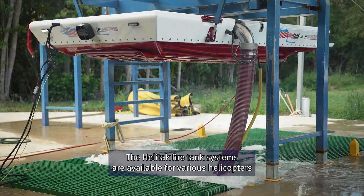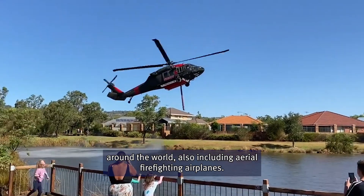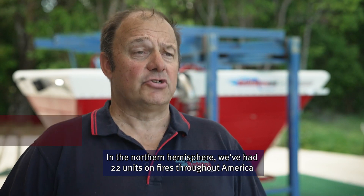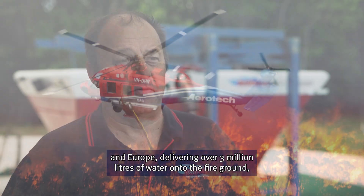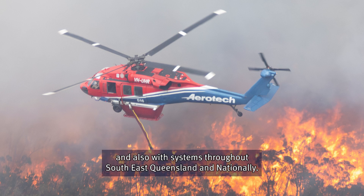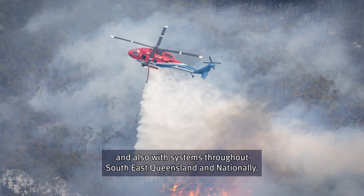The Heli-TAC fire tank system has available various helicopters around the world, including aerial firefighting aeroplanes. In the northern hemisphere we've had like 22 units on fires throughout America and Europe delivering over 3 million litres of water onto the fire ground, and also with systems throughout southeast Queensland nationally.